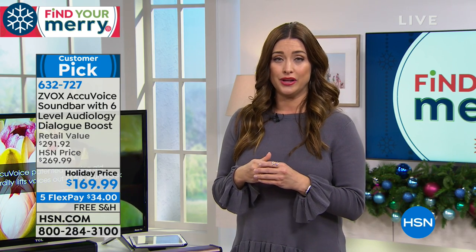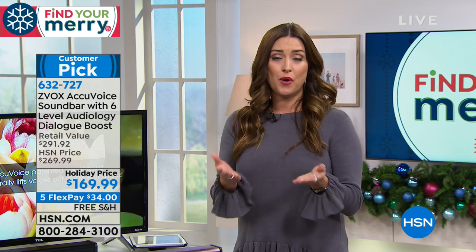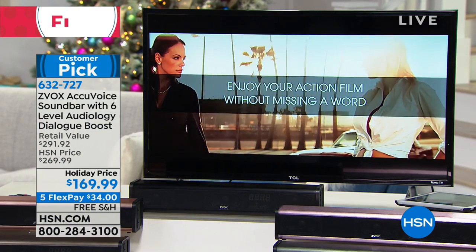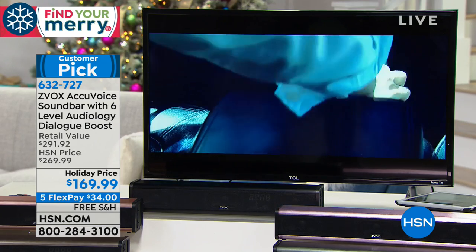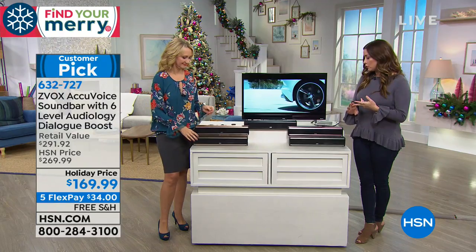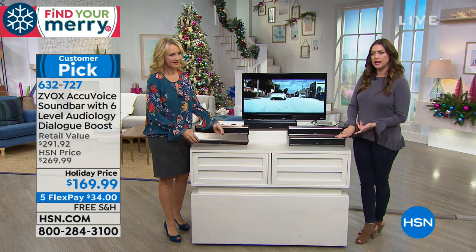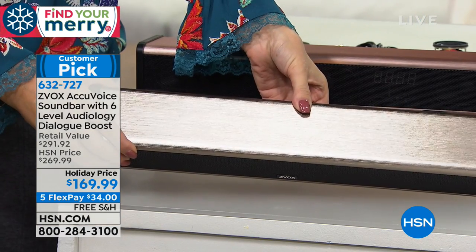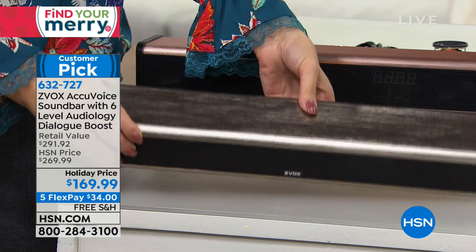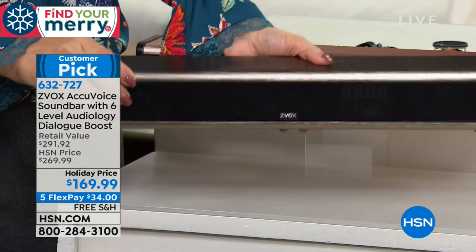Zvox has changed the game with hearing aid technology so you can actually hear things the way they're supposed to be heard — no more cranking up the television. It's $100 off the HSN price. Try it risk-free with an extended holiday return — you don't have to return it until January 31st. This Zvox is only 17 inches and made of aluminum, which actually conducts sound better and more efficiently.